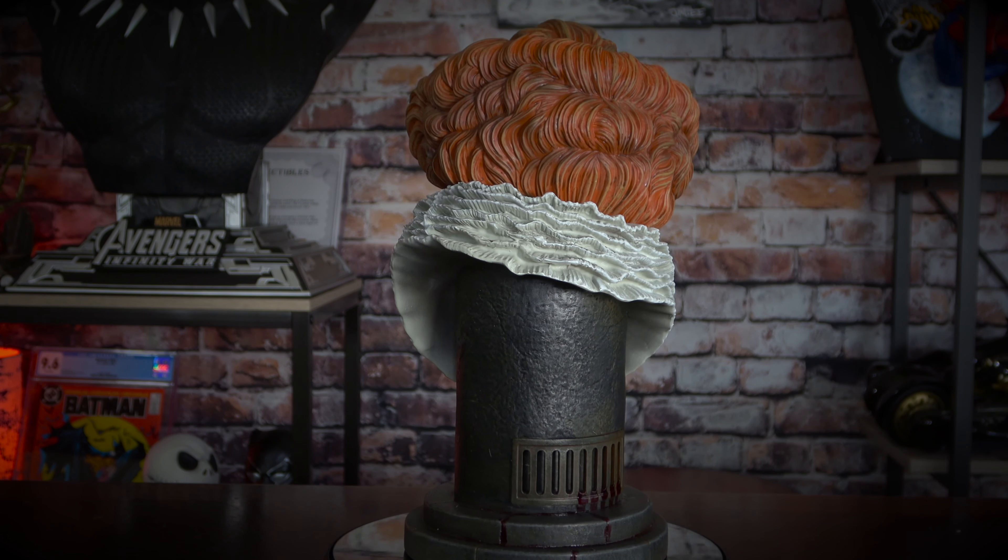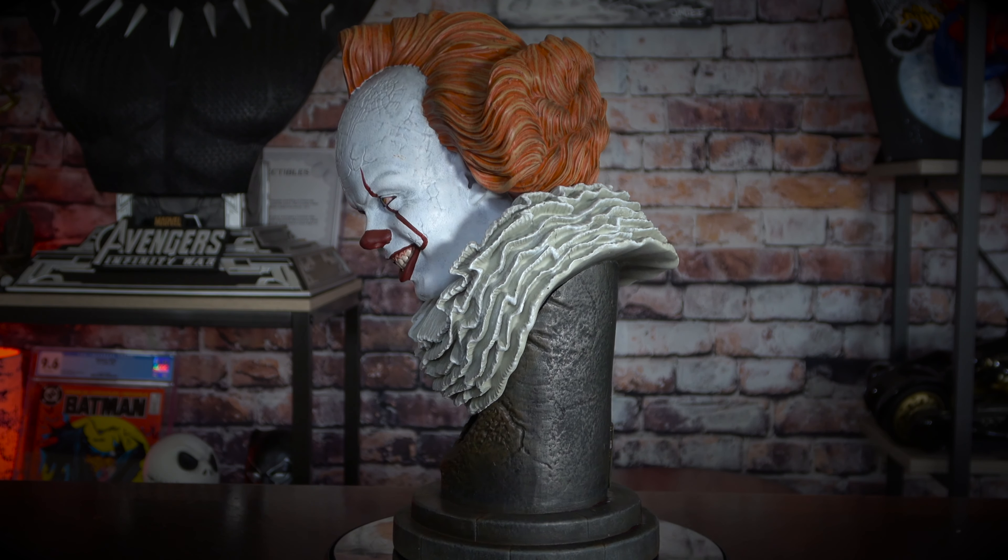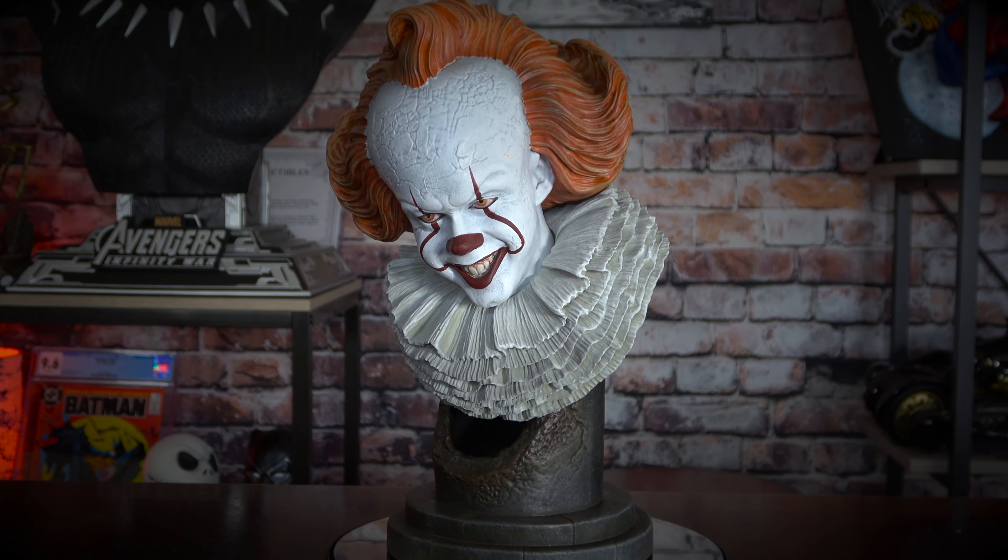This approximately 10-inch tall half scale bust of Pennywise is based on his appearance in IT Chapter 2, and is designed by Joe Allard and sculpted by Gabe Garcia. Here you have him out of the box, and like all of the Diamond Select pieces like this, they come with a certificate of authenticity. This was designed by Joe Allard and sculpted by Gabe Garcia, and this happens to be number 169 of 1,000. Each of these busts has been limited to 1,000 pieces.